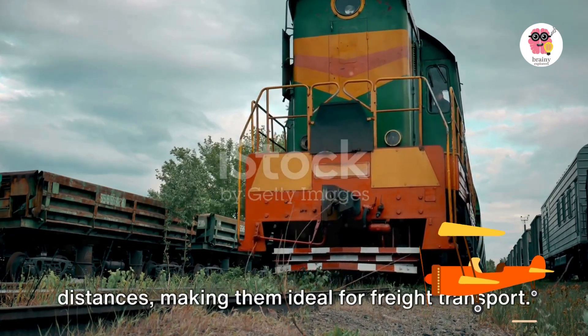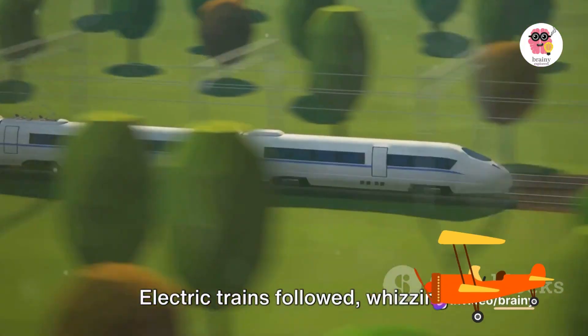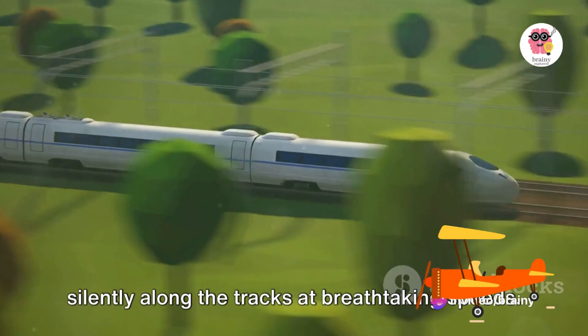Then came the diesel trains, quieter and more efficient than their steam-powered ancestors. They could haul heavy loads across long distances, making them ideal for freight transport. Electric trains followed, whizzing silently along the tracks at breathtaking speeds.